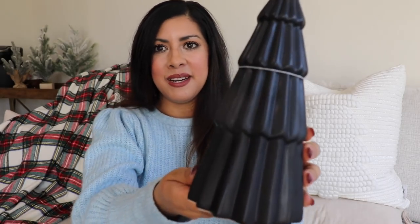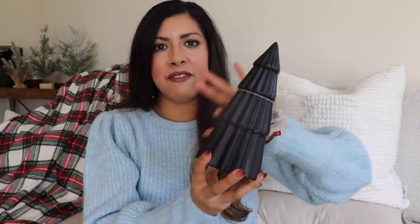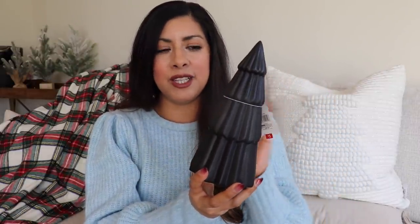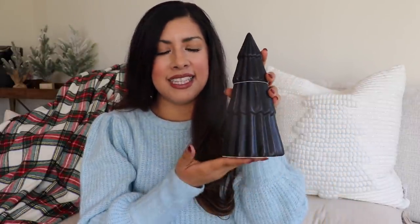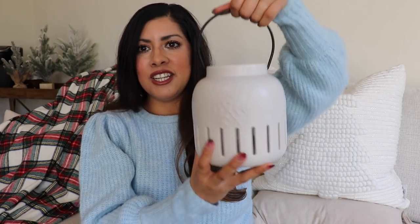Sticking with that black color, I got this really pretty ceramic tree, also five dollars. They had some velvet ones in different green tones, but I really liked this one. I think I'm going to do black with green in our guest bathroom, so I'll probably use it there. I also got this little lantern — I thought it was really cute, it has some little snowflakes.